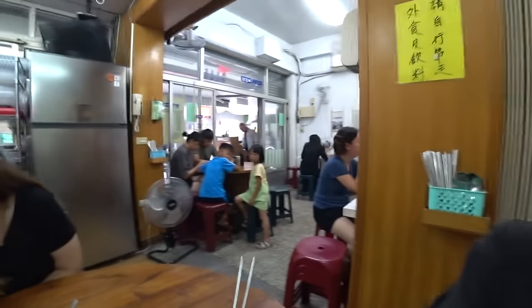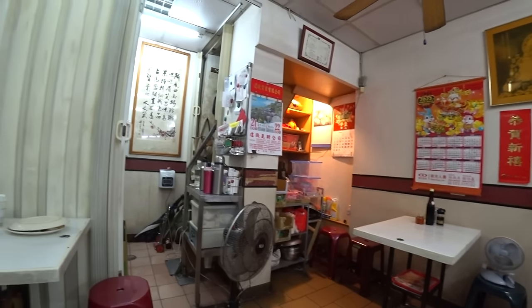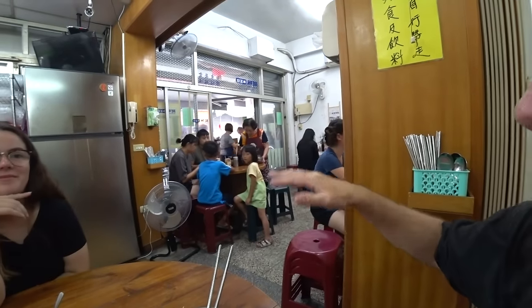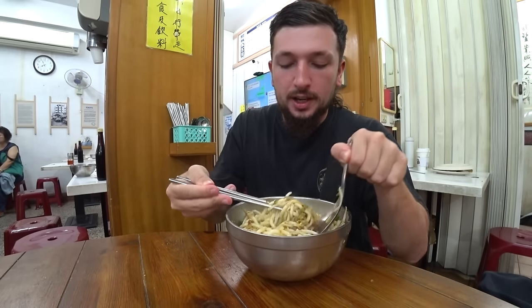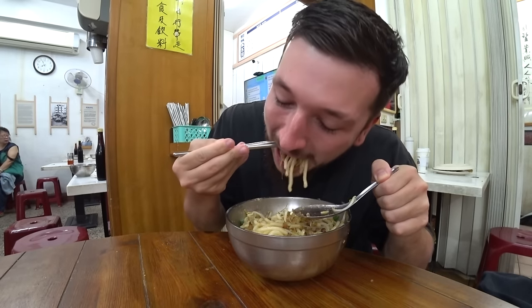We give the noodles a mix, throw in some sauce and pepper. I take a quick look around the restaurant - it's really cool, like someone's house, with shelves, calendars, open kitchen, TV on the wall. Every kid in the restaurant is looking at us. The smell is very strong - getting a really strong sour smell from the chili. Let's try it - fish flakes, pork, a bit of everything.